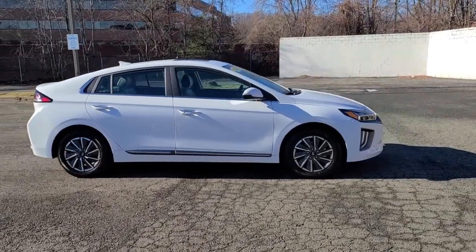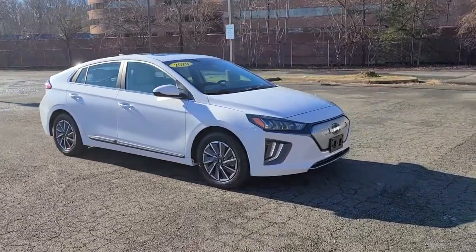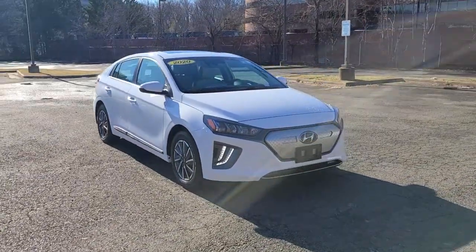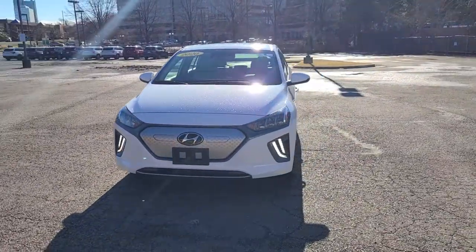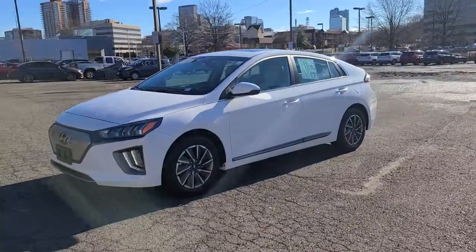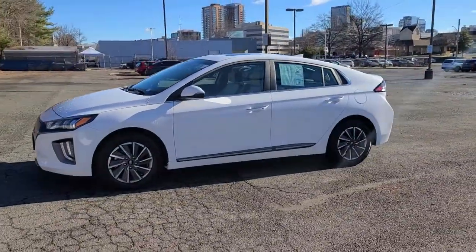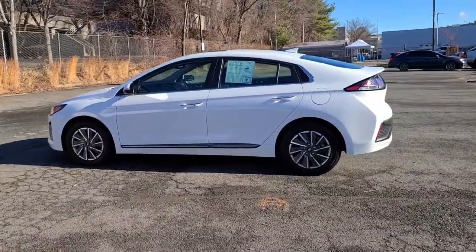Go home happy with the 2021 Hyundai IONIQ Electric. This vehicle is an outstanding buy with fewer than 5,000 miles on the odometer. Presenting the Hyundai IONIQ Plug-In Hybrid — the efficient and affordable compact hatchback built with eco-friendly materials and loaded with desirable standard features.